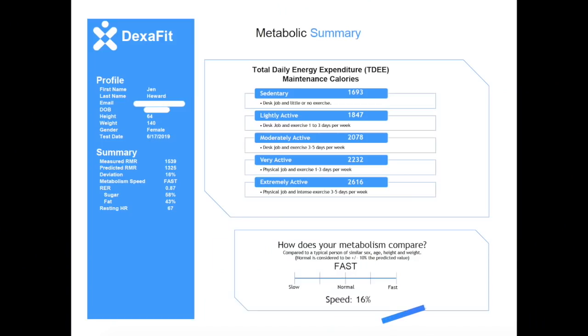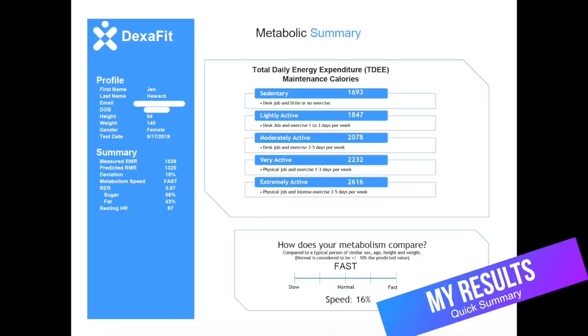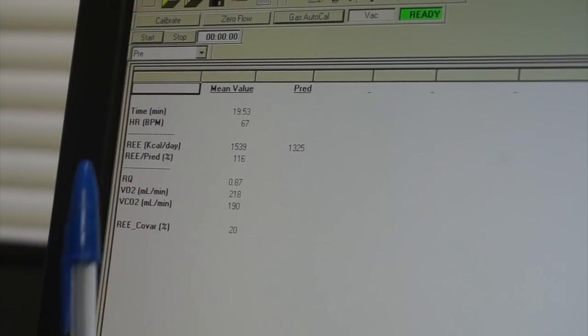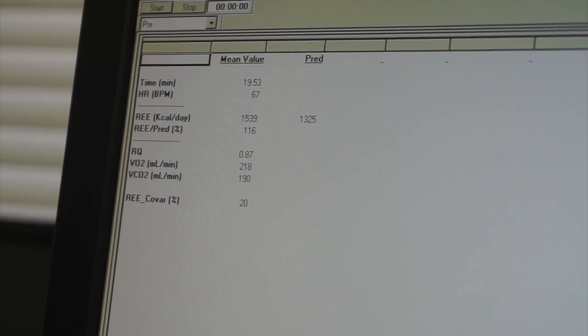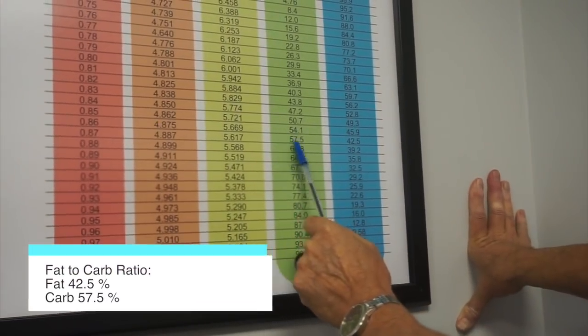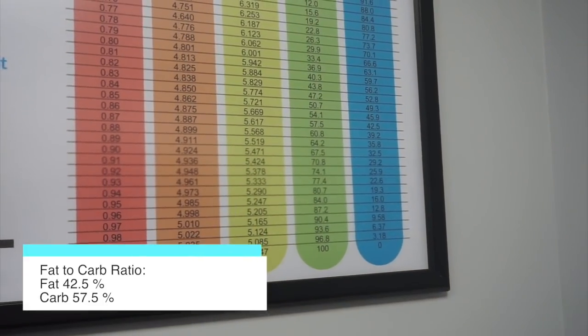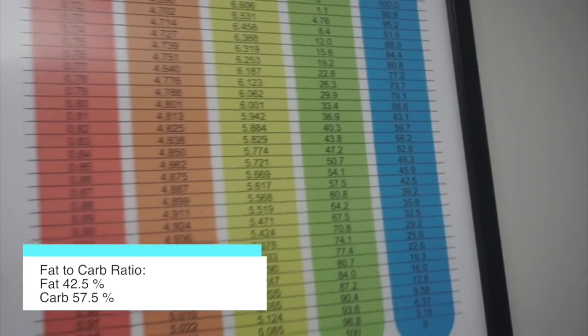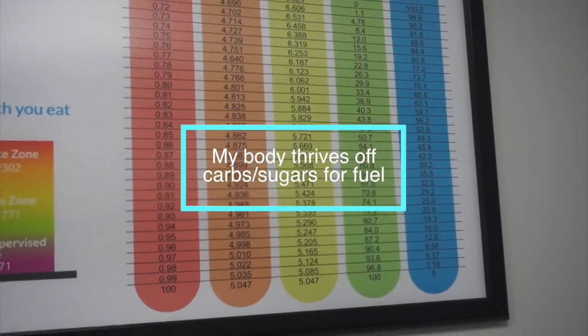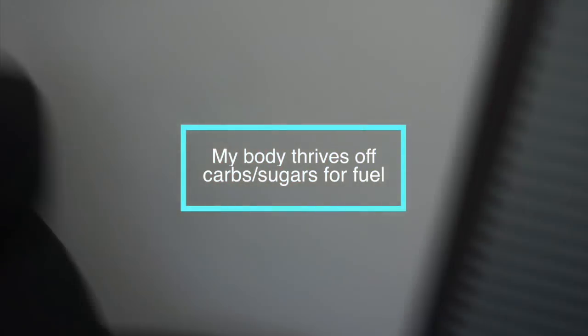Based on height, weight, age, et cetera, the algorithm predicted you'd burn 1,325 calories at rest — but it's actually 1,539. You got a couple hundred bonus calories there! This number tells us what you burn in terms of fat versus carbs. You're at 0.87, so you're burning about 42.5% fat and 57.5% carbs. A lot of that is a function of diet, and can be heredity as well. You're actually a carb-dominant burner — but you do have a fast metabolism, so you can get away with it.